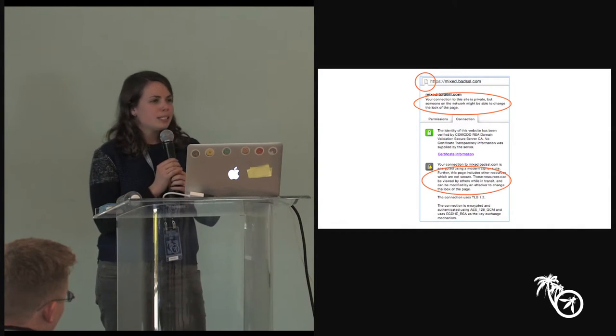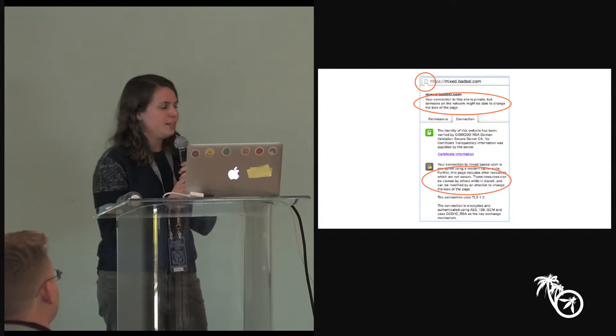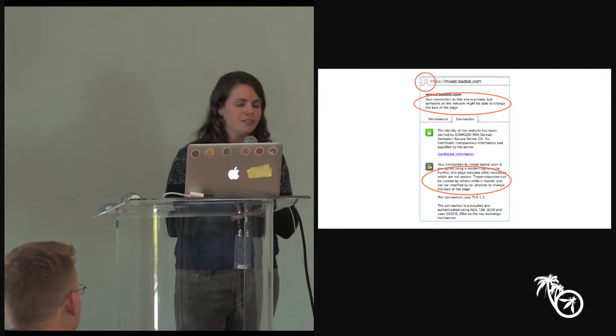If you end up with some mixed content slipping through on your site, Chrome does go to some length to notify the user that their security is compromised. We downgrade the lock icon so you don't get a shiny green lock icon if you have mixed content, and we have strings that try to tell the user and the developer that something's not right on this site.